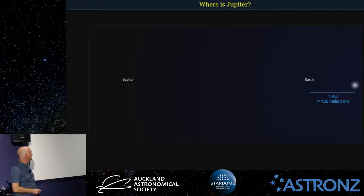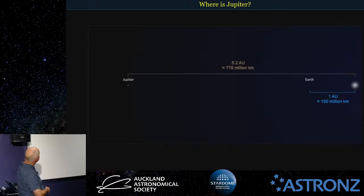First things first — where is Jupiter? Here's Earth, one astronomical unit away from the Sun, which is about 150 million kilometres. An astronomical unit is defined as the distance from the Sun to the Earth. Out here is Jupiter, just a little bit over five times as far as Earth from the Sun — about 43 light minutes. Earth is about 8.3 light minutes from the Sun. Jupiter is almost getting close to a billion kilometres away.